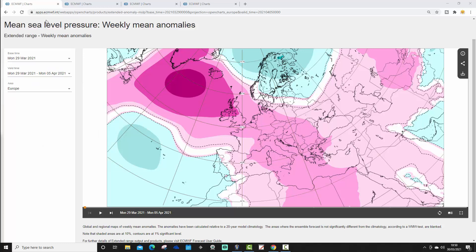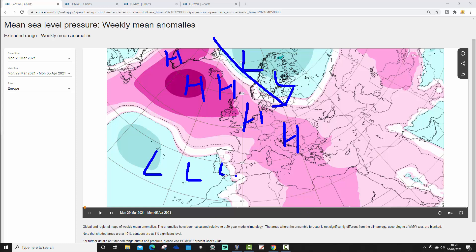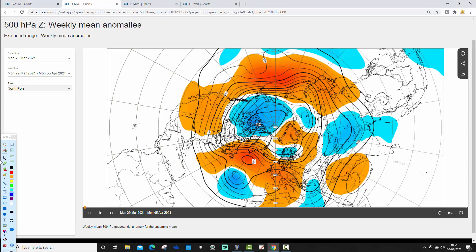Let's have a look at the ECMWF then for the next few weeks. We're going to start off with the week 1 mean sea level pressure anomaly, taking us from the 29th of March to the 5th of April. We will have high pressure building out into the North Atlantic, but still bridging into western and some central parts of Europe as well. It's a large area of high pressure, becoming centred in the North Atlantic, with a trough of low pressure digging into Scandinavia. This is the week 1 500 millibar height anomaly from the North Pole view down — above average heights in the North Atlantic extending into western Europe, with below average heights across northern Scandinavia.